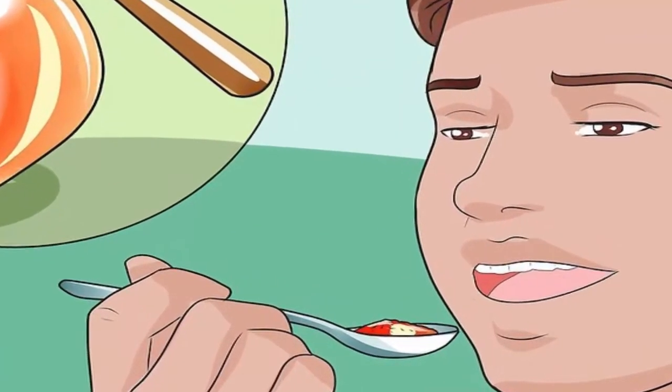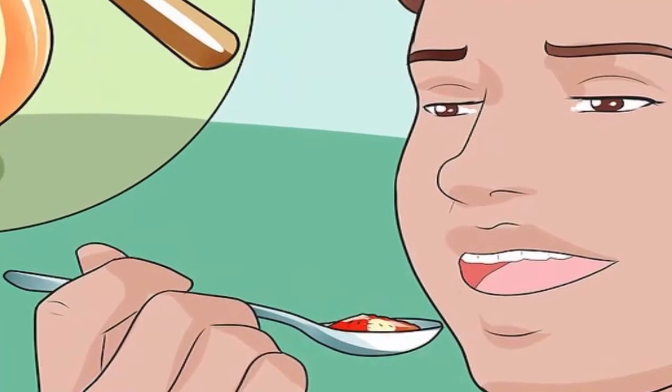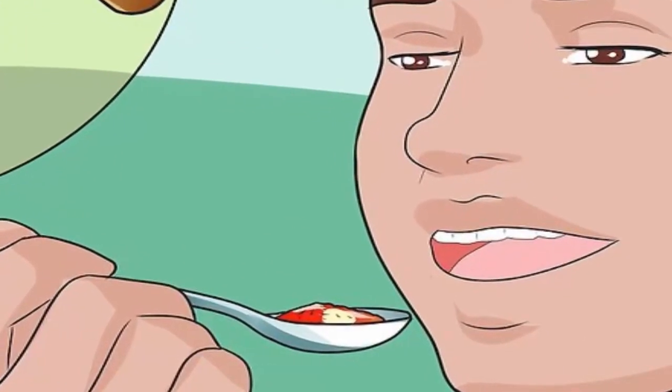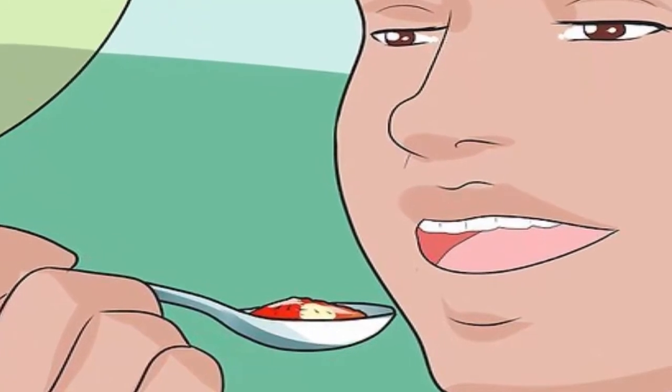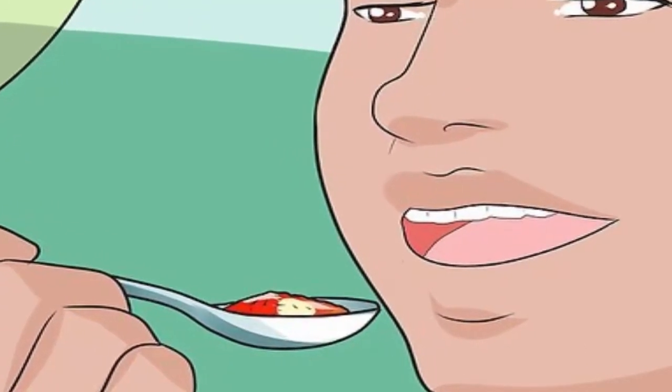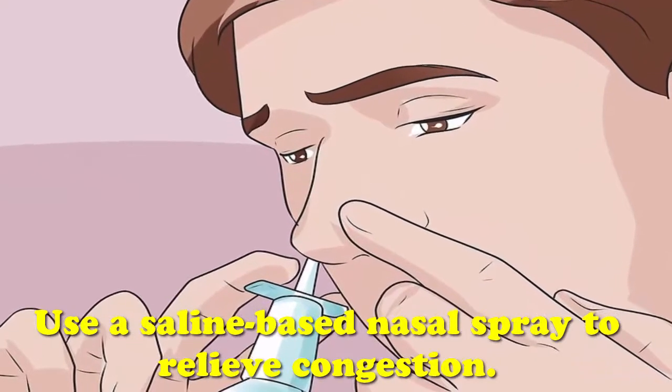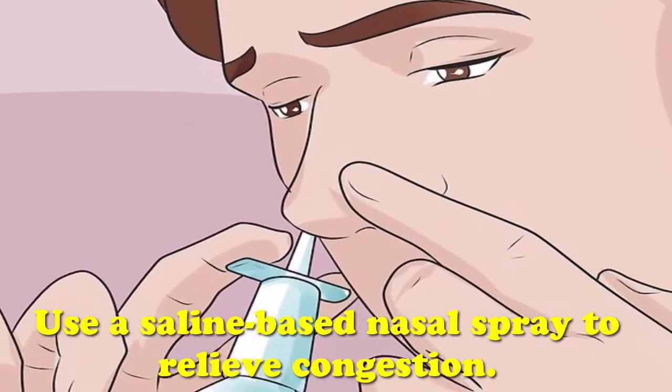However, you should never give honey to infants under 12 months, as this can cause infant botulism, a serious type of food poisoning. Use a saline-based nasal spray to relieve congestion. A saline spray can help loosen the mucus in your nose or throat, which may decrease your cough.